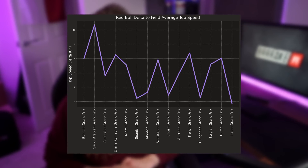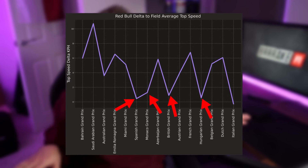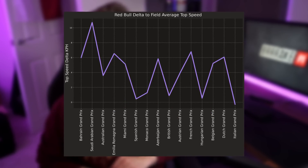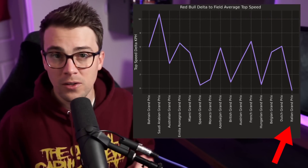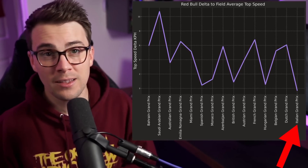The trend we tend to notice is that at circuits where you need a bit more downforce, that top speed delta reduces completely and Red Bull are just in line with the field average. But as long as it's not a super high downforce circuit, Red Bull have about a 6 km/h advantage relative to the field average. At the high downforce circuits the delta is almost zero, and then at Monza — the lowest downforce circuit on the calendar — the Red Bulls were actually slower in a straight line than the average. There's something super interesting about this, but I'll come back to that in just a second.